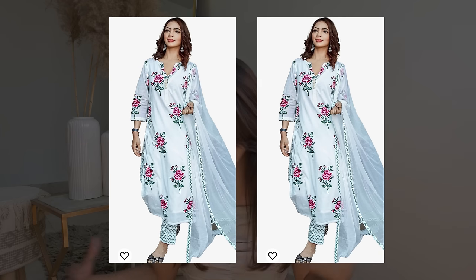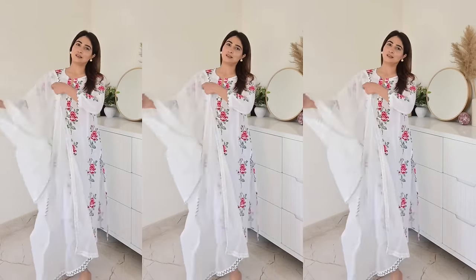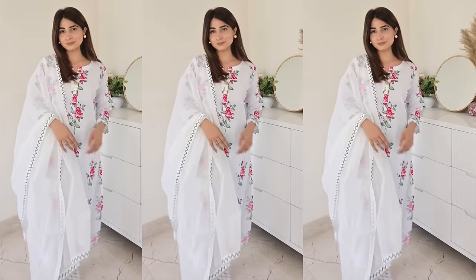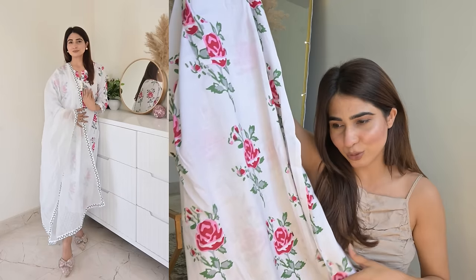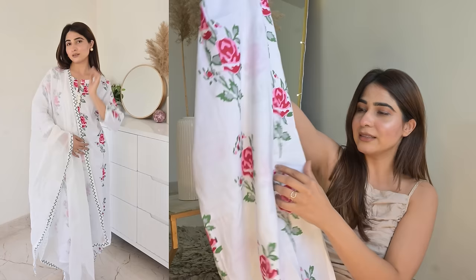We all know that we all crave for a white cotton pure cotton suit, and the next one is exactly like that. This is a very beautiful floral print — good floral print, very summer friendly, very pure cotton, and very bright. This is again an everyday sort of outfit. You can wear it to the office, casually, or at home — very versatile. It's a beautiful, straight fit. Lining is not required since it's pure cotton.